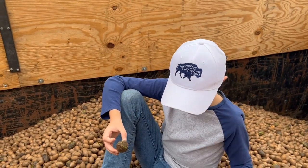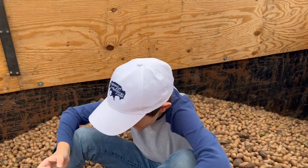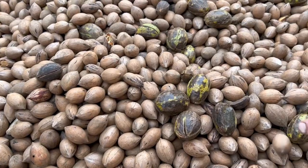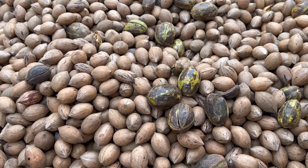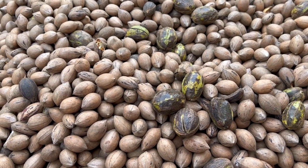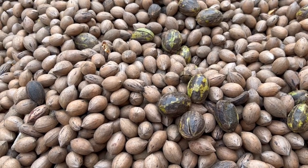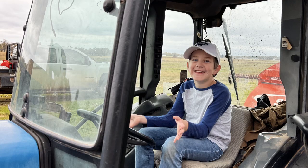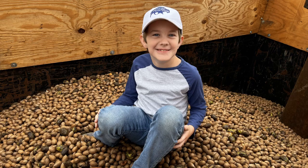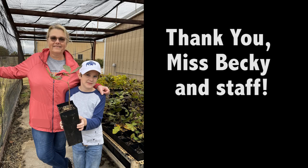From here, the nuts will be trucked to a shelling plant — that is a pretty amazing process too! I'll be taking you on a tour of a shelling plant in one of my upcoming videos. To get notified of that video and all of my future videos, please subscribe to my channel. And if you liked this video, please hit the like button too! Thanks for watching — see you next time!